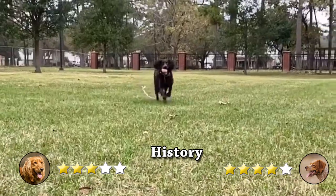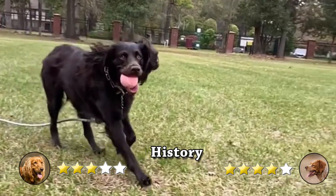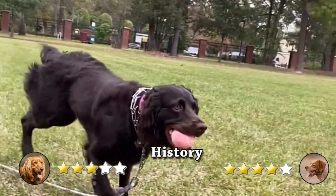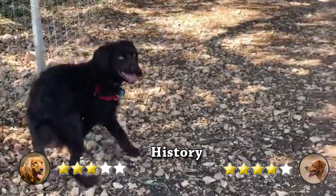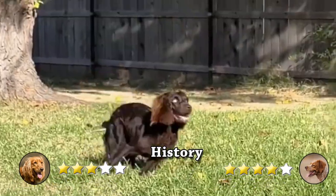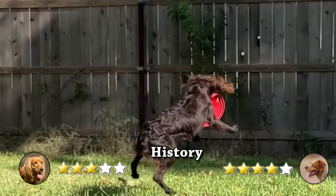History. Boykin's Spaniel was originally bred by South Carolina hunters as the perfect dog for hunting wild birds during the early 1900s. Boykins were popular in South Carolina prior to World War II, and the Boykin's Spaniel Society was created in 1977 to guarantee breeding standards.